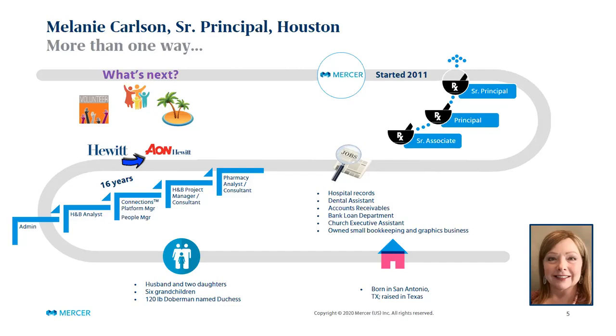The Mercer pharmacy practice leader reached out to me and started some conversations. I was never one to jump ship at the drop of a hat — I was thoughtful about my next move and wanted to be sure I was in the right place. To me, a lot of being in the right place is the people you work with. I moved over to Mercer in 2011, starting as a senior associate, eventually moved up to principal, and then to senior principal.